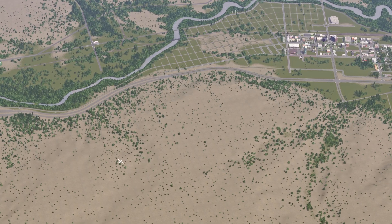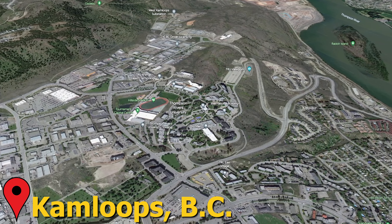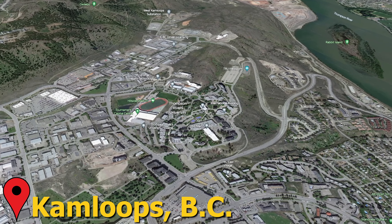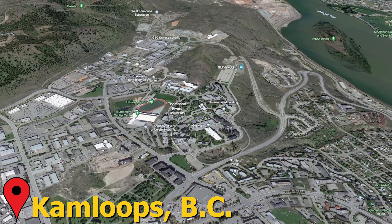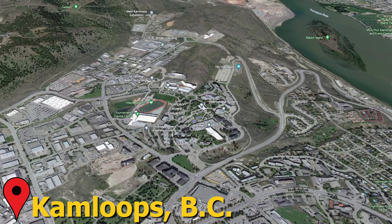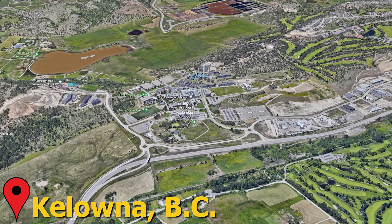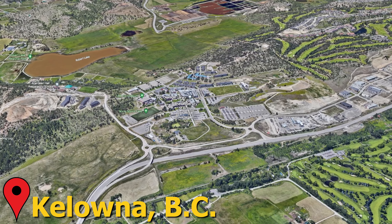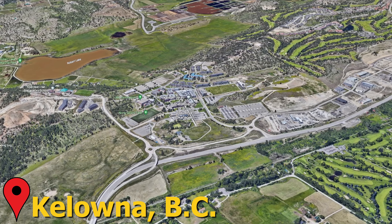We're going to kick things off with some inspiration. The places you're seeing on screen - we've got Thompson Rivers University, the area I'm most familiar with and know the most about. I also wanted to take a look at UBC Okanagan, which is located in Kelowna, and see how theirs is laid out.